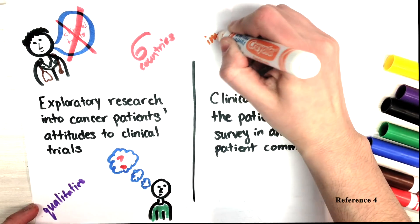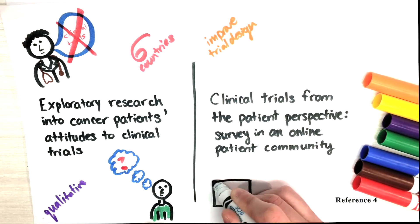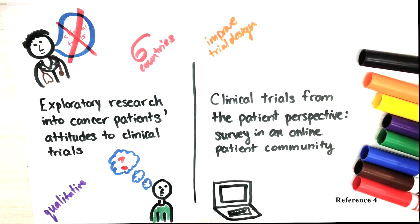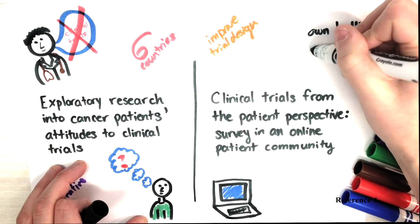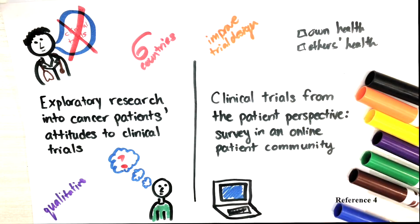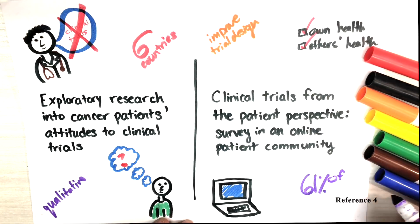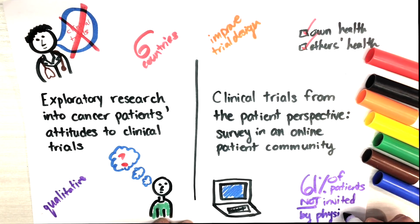Another study demonstrated patients' opinions toward clinical trial design and overall participation. Data was gathered using online surveys showing that the biggest reasons for patient participation included the opportunity to improve their own health and the health of others, while receiving a placebo, for example, was of least concern. Overall, the main issue was a lack of awareness, as most patients — for example, 61% — were not invited to take part in clinical trials by their physicians, but were generally willing to help with the trial design upon invitation.